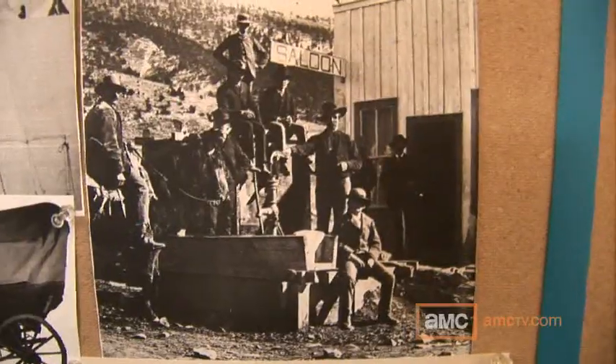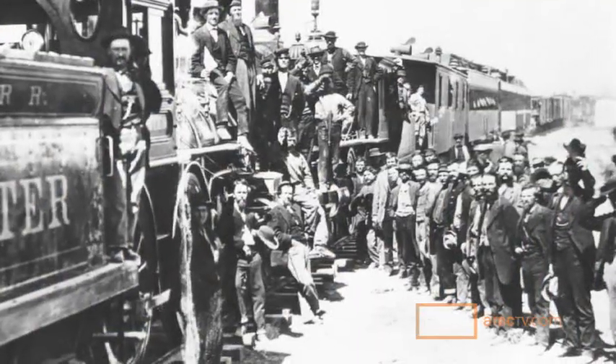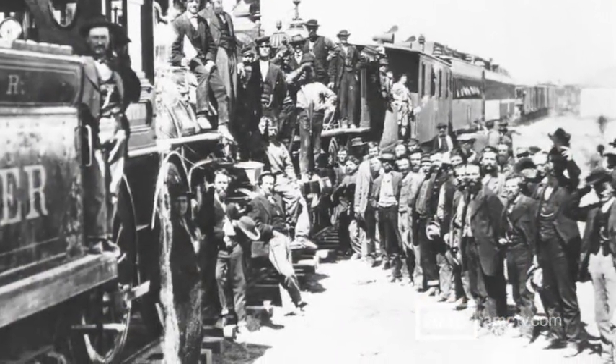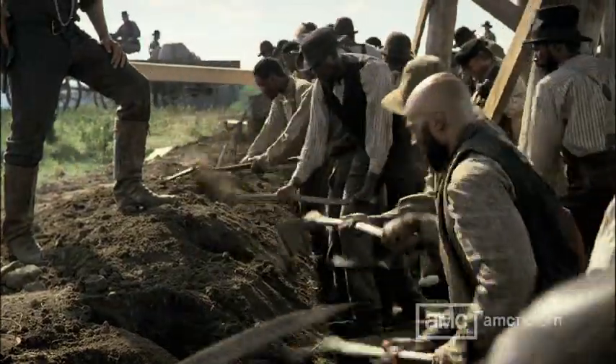I'm Wendy Partridge, the costume designer on Hell on Wheels. In the initial concept meetings, there was a massive amount of research done to see what the railroad workers really looked like. It was evident that these guys slept and worked in their clothes for weeks or months before they ever got clean, and their clothes were disgusting.